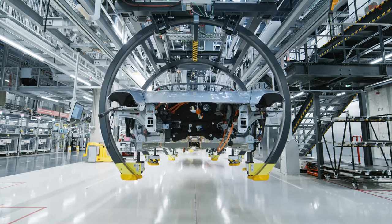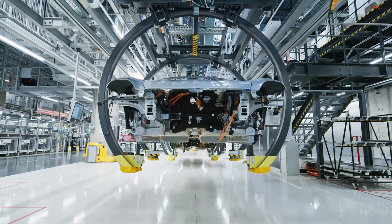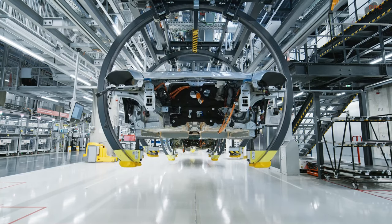Higher, faster, further. The new Porsche Taycan — we've improved it in almost every discipline.